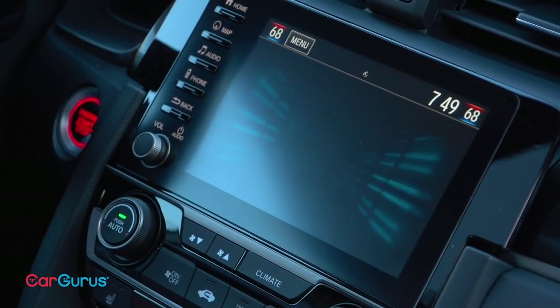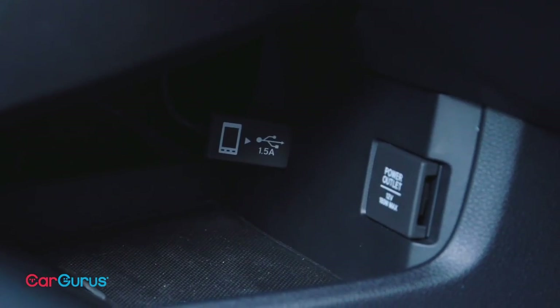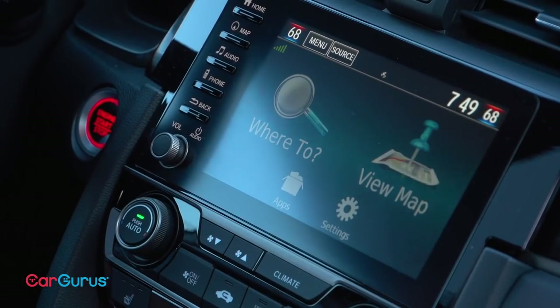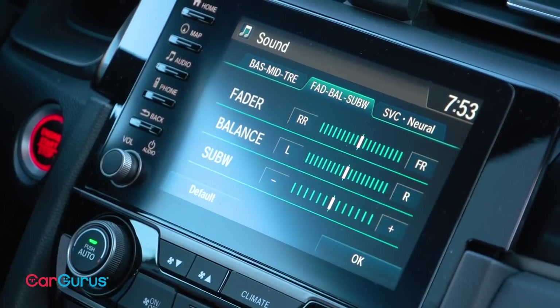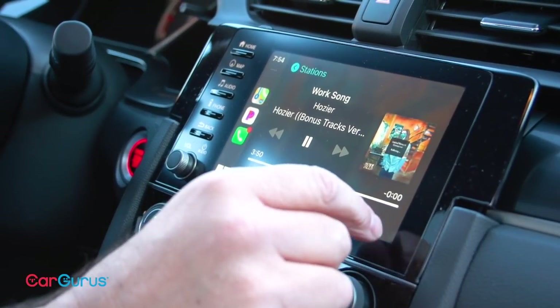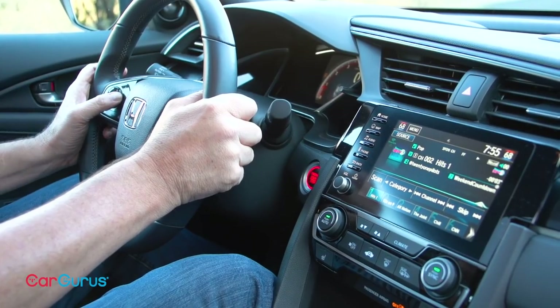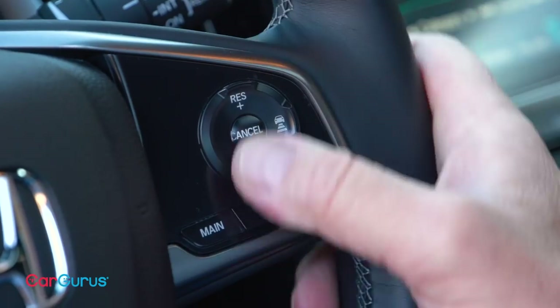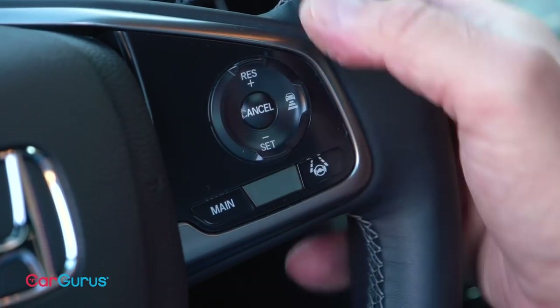Move up to EX trim and it adds satellite radio, text messaging support, and a more powerful USB charging port. My Sport Touring test car includes a navigation system and a 12-speaker premium sound system. All that's really missing is a tuning knob, but controls on the steering wheel make cycling through the 12 radio station presets easy enough. Honda Sensing is also standard on all Civic hatchbacks and includes a long list of driving assistance and collision avoidance systems. During my testing, the lane keeping assist system lacked refinement and the adaptive cruise control suddenly brakes the car for no apparent reason. So yeah, Honda's got some work to do on that front.